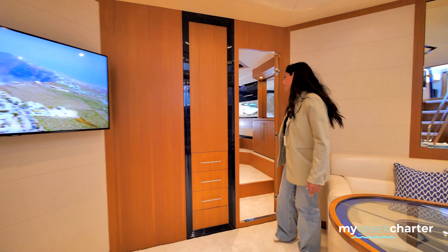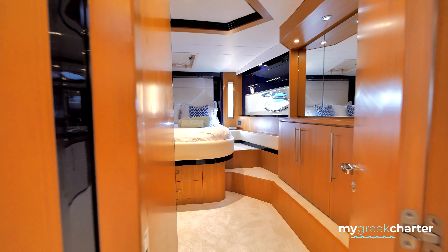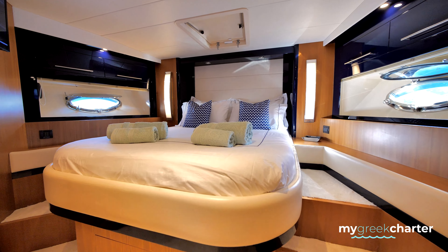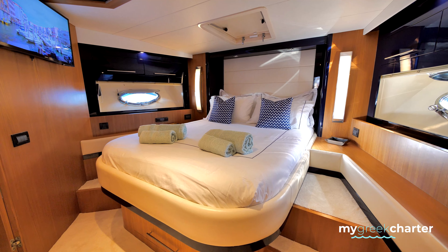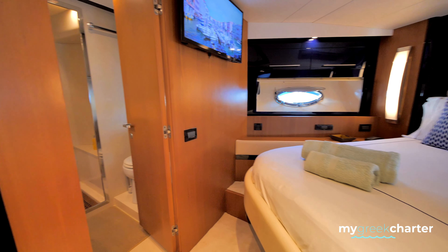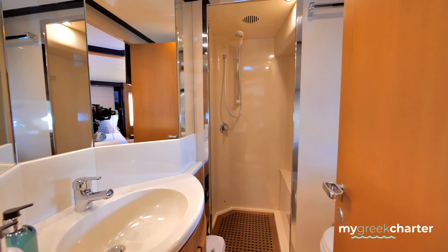Here is the master cabin. And the bathroom.